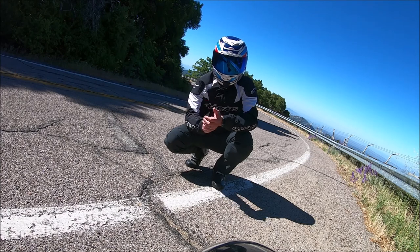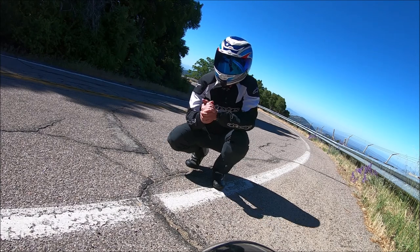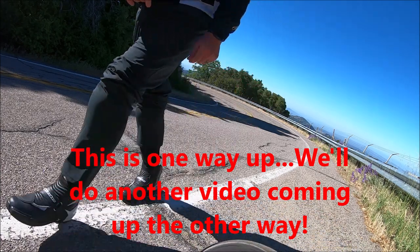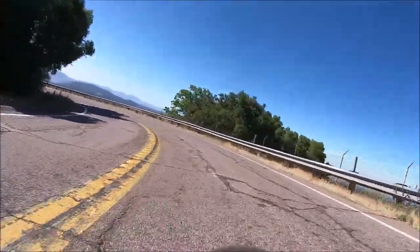Second trip, going down, different camera point of view. And guess what — this is just one way. Hit me up and we'll do another one on the other side.